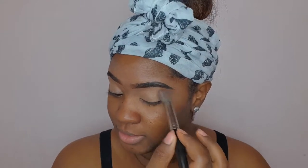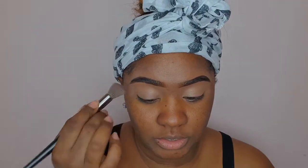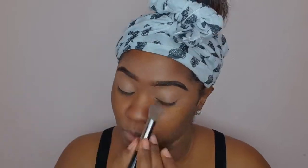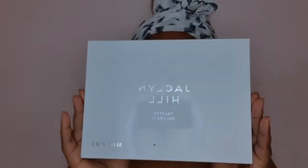How are you guys quarantining going, or how is life at home? Are you guys enjoying it? What have you guys been up to? For the palette, I'll be going in with my Jaclyn Hill Volume 2 palette.